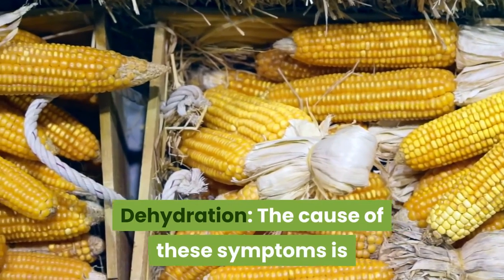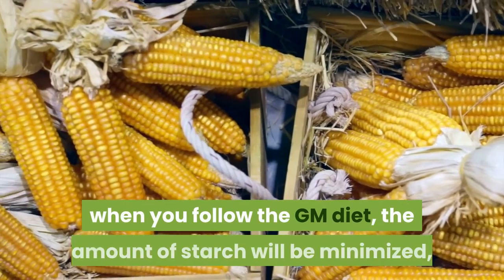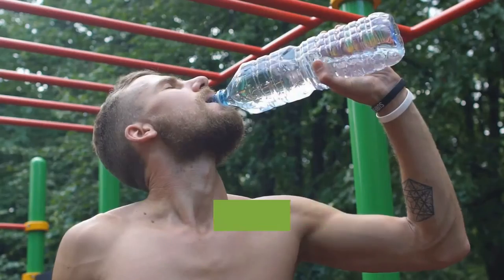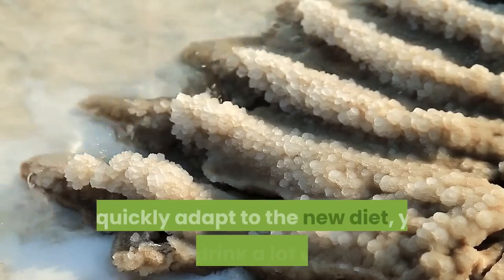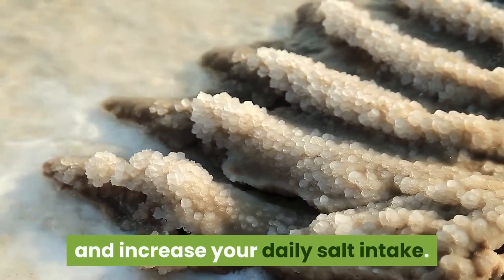Dehydration is another concern: starch helps retain water, so when starch is minimized on the GM Diet, water is lost through the kidneys, leading to dehydration and salt deficiency in the first few days. To quickly adapt to the new diet, you should drink a lot of water and increase your daily salt intake.